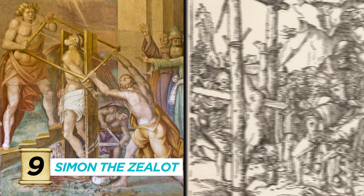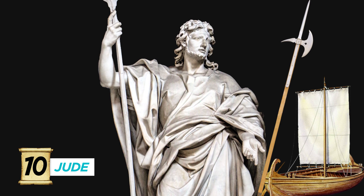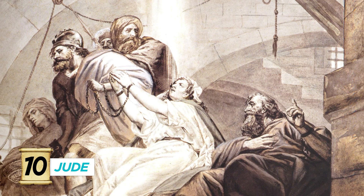Number ten, Jude Thaddeus, symbolized by the boat, pole axe, club, or medallion. This guy is officially recognized as the patron saint of desperation and lost causes, along with Armenia and the Chicago Police Department.